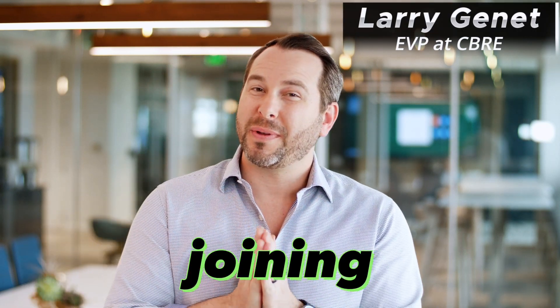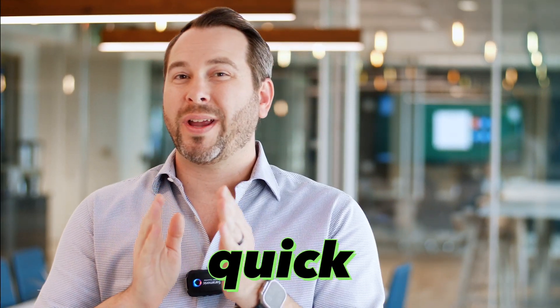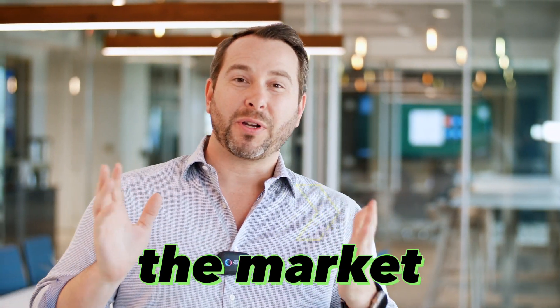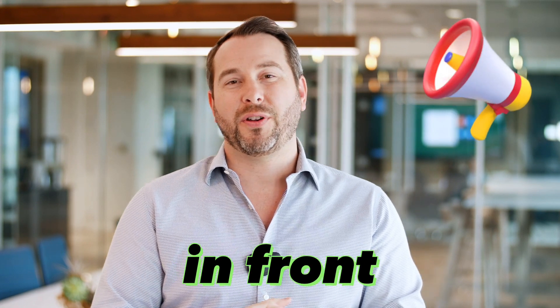Hey guys, Larry Jenae here. Thank you so much for joining me, I really appreciate it. This is a quick leasing market update. I know I did one a couple of weeks ago, but things are moving fast and the market is changing a lot, so I wanted to get this out in front of you guys.